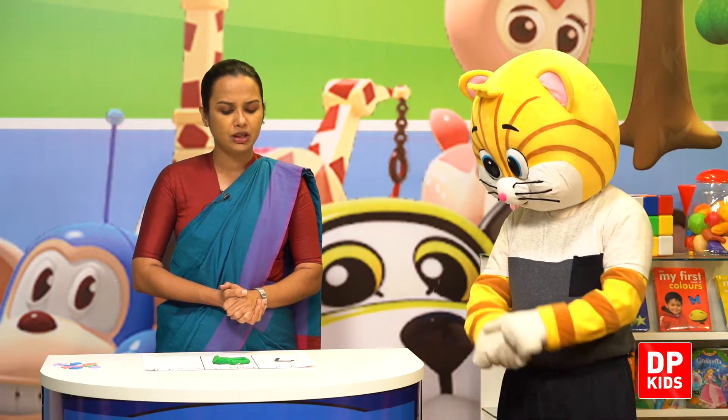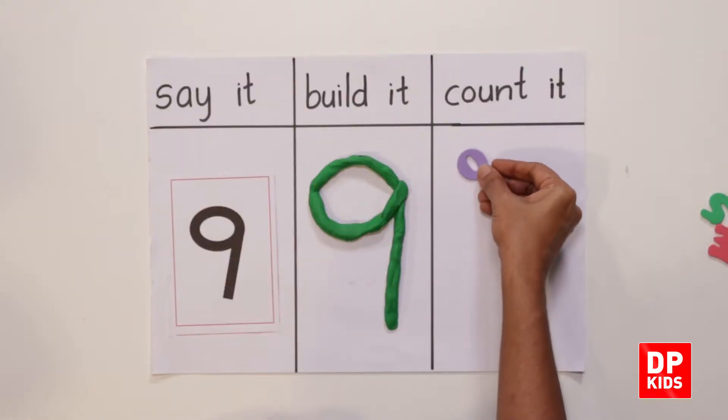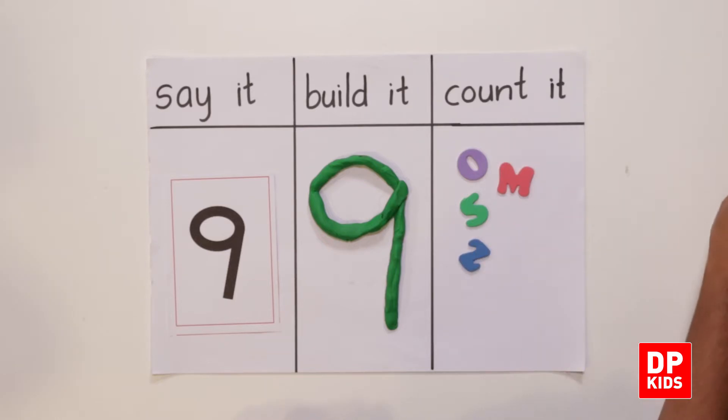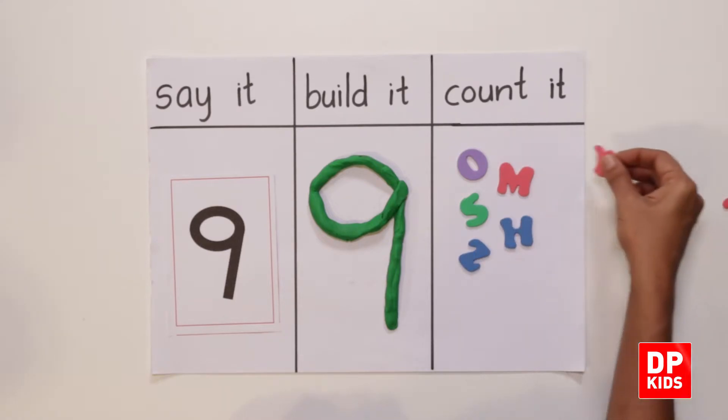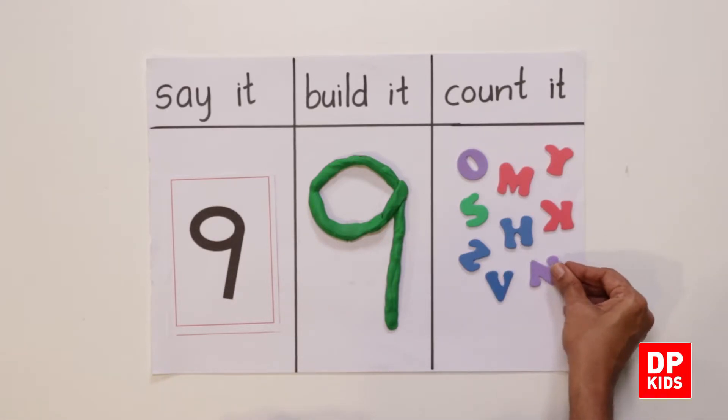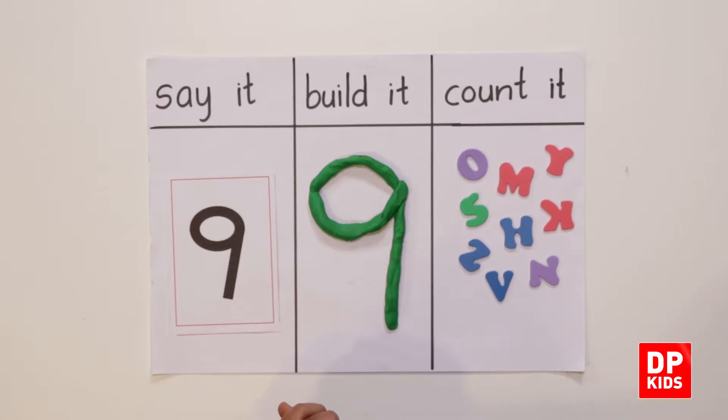Count it. How many do we need? One, two, three, four, five, six, seven, eight, nine. Nine! So I have letters: one, two, three, four, five, six, seven, eight, nine. Nine letters.